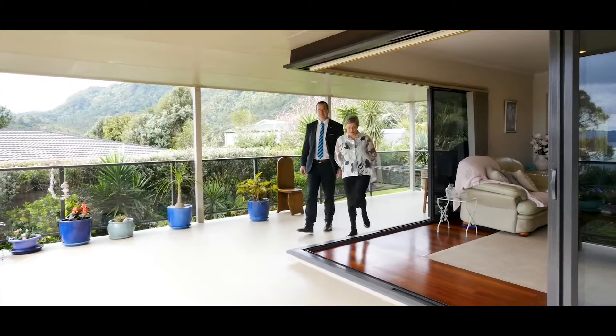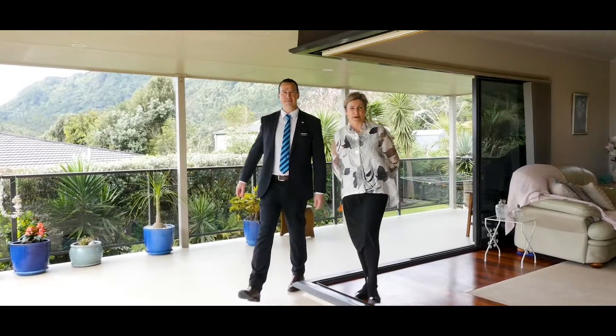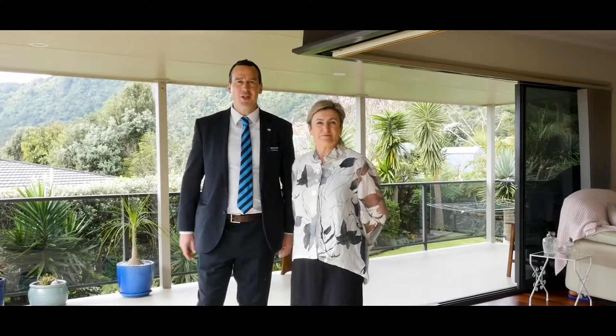So there you have it, the stunning property in McLeods Bay. Give us a call — Sherry and Jono at Harcourts — or see you at the open home.